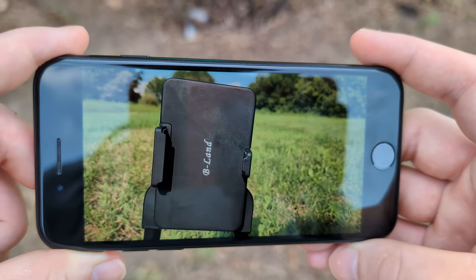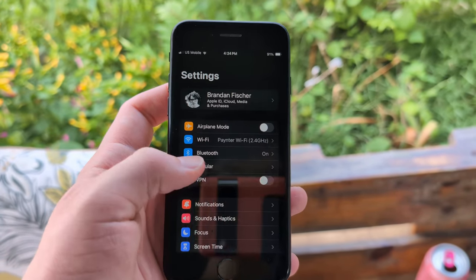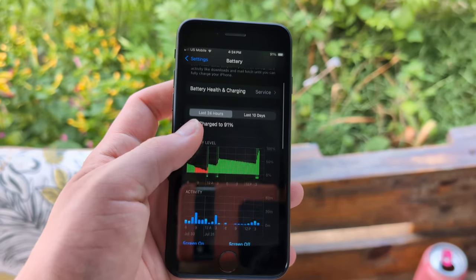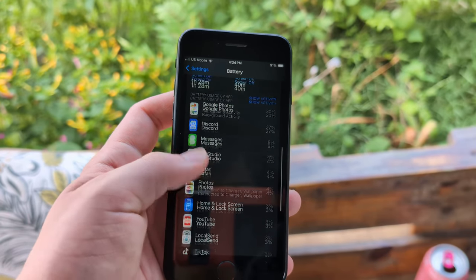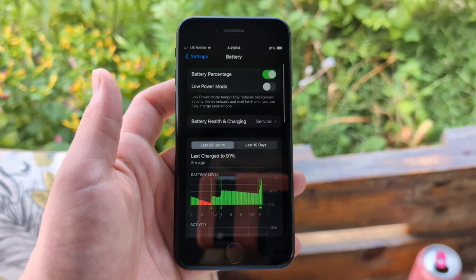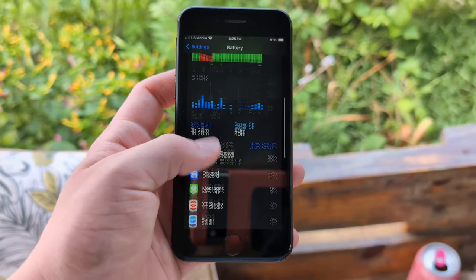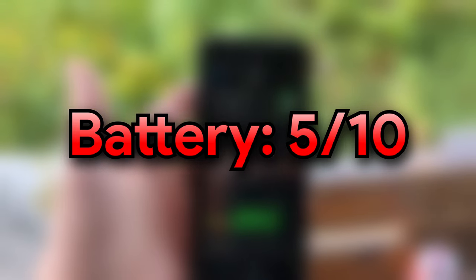Next, we have one of the arguably weakest points of this phone, and that's battery. When it launched it was pretty mediocre — just in the middle. But four years later it's definitely showing its age. You will not get a full day of usage out of this phone unless you're a super light user, and this is especially apparent if you buy this phone used. You're not going to get 100% battery health, which just adds to the mess of not having good battery life. Overall, I would give this a 5 out of 10 for battery, because it does have pretty decent standby time. Definitely one of its weakest points though.